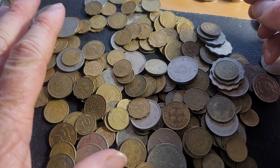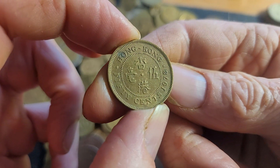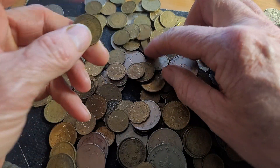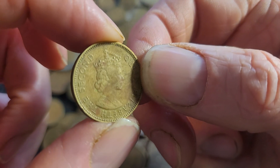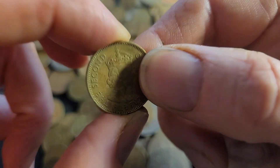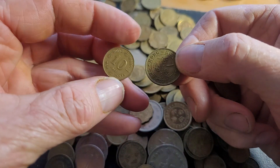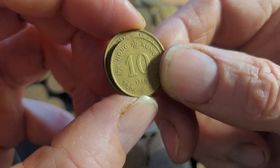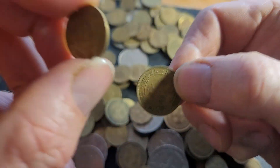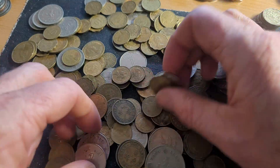These ones are just fairly common, really only worth face value. Most of these are the older version with the monarchs — Queen Elizabeth the Second — as the 50 cent. Some are the demonetized coins. Here's the larger 10 cent from 1958 with the Mary Gillick effigy — colonial effigy — so these are demonetized. The smaller 10 cent coin was first issued in 1982, so those are still legal tender, the larger ones are not.